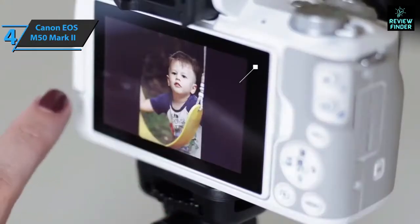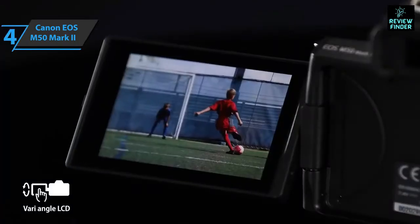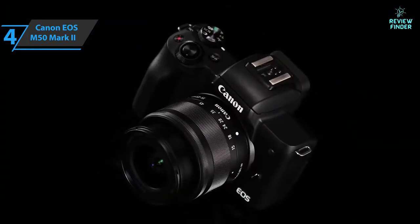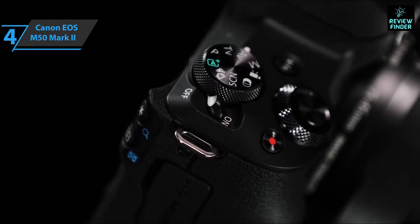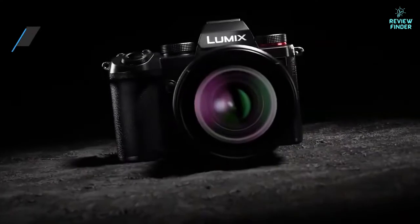The rear screen is a standard three-inch screen with 1.04 megapixels and touch input support. The EOS M50 Mark II has shown it's a great camera even for some serious professional applications. If autofocus is key to your content, you should choose the Mark II — for the listed price, we are thoroughly impressed.